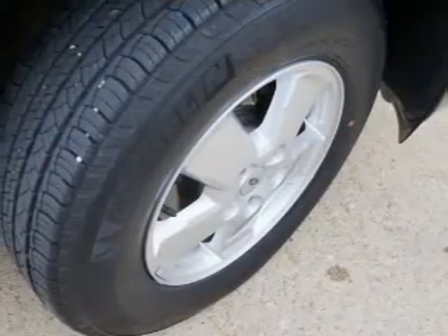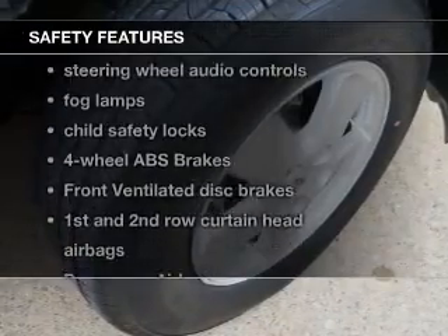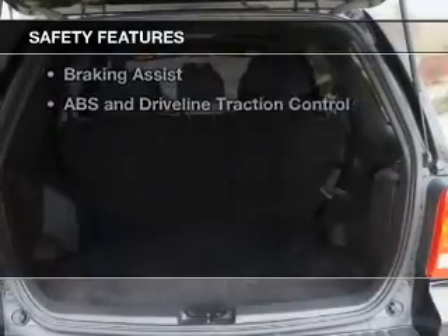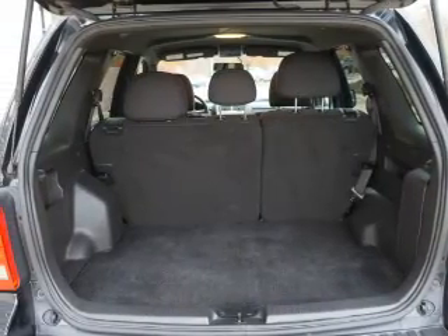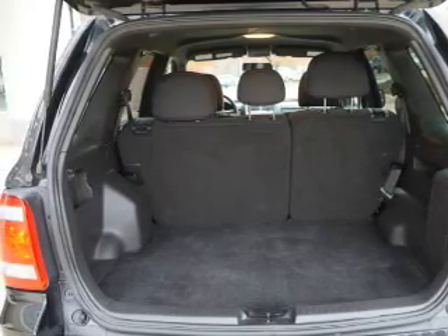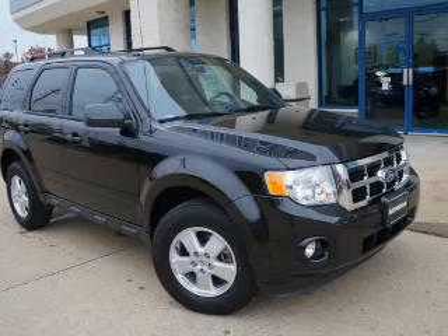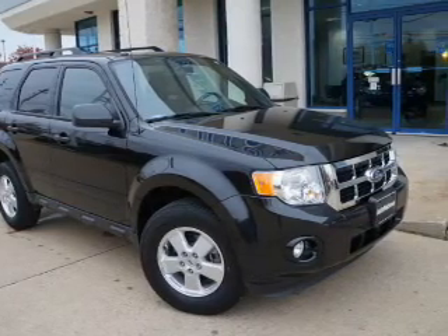AM/FM stereo with CD player, satellite radio, and power mirrors. For your peace of mind, the following safety equipment is included: front ventilated disc brakes, curtain head airbags, passenger airbag, side airbag, traction control, stability control, and low tire pressure warning. Call today to schedule a test drive.